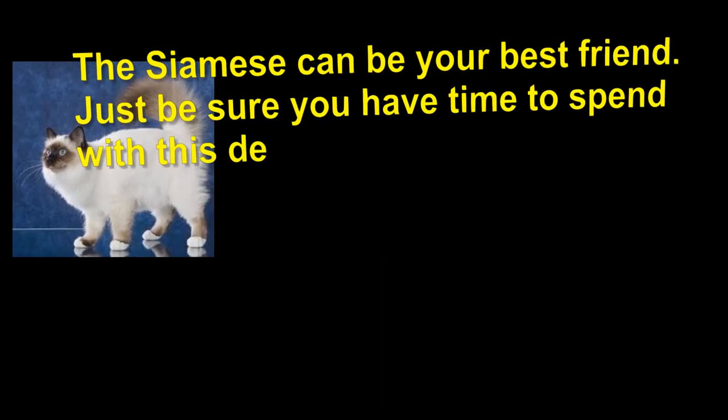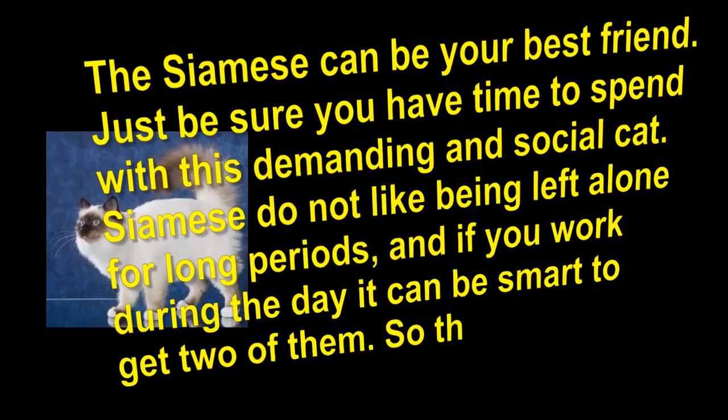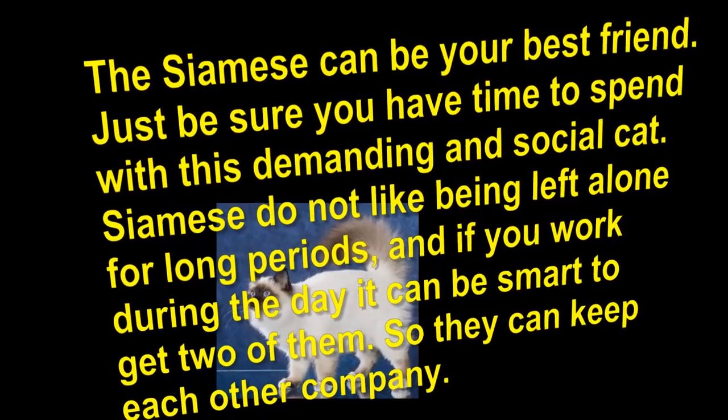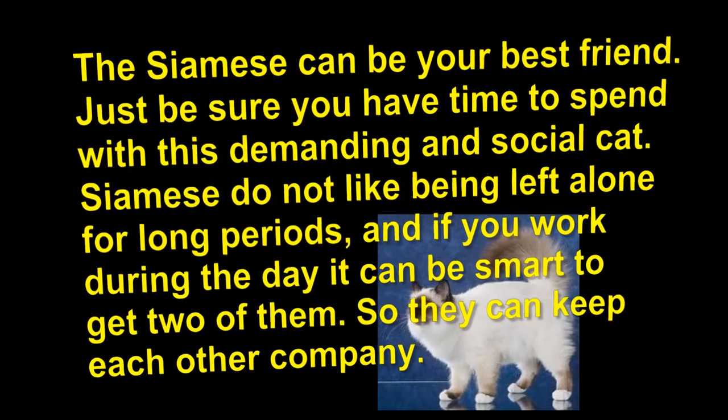The Siamese can be your best friend. Just be sure you have time to spend with this demanding and social cat. Siamese do not like being left alone for long periods, and if you work during the day it can be smart to get two of them, so they can keep each other company.